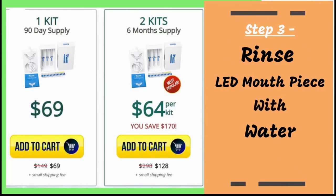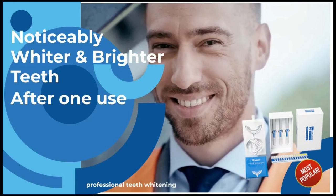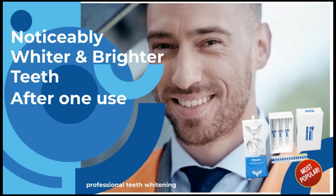You should also be sure to choose the right type of teeth whitening kit. Get the smile you have always dreamed of with the Cleaner Smile Club Teeth Whitening Kit.